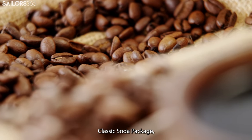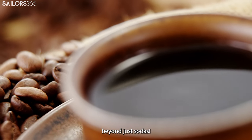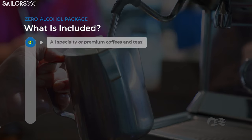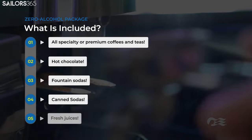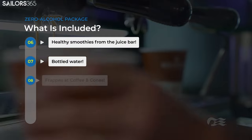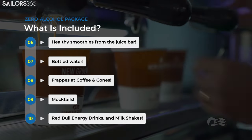But unlike the Classic Soda Package, this package offers a wide array of beverages beyond just sodas. Here's what's included in the Zero Alcohol Drink Package: all specialty or premium coffees and teas, hot chocolate, fountain sodas, canned sodas, fresh juices, healthy smoothies from the juice bar, bottled water, fraps at coffee and cones, mocktails, Red Bull energy drinks, and milkshakes.